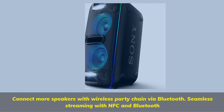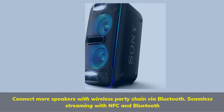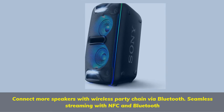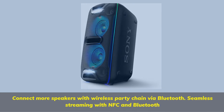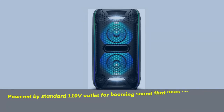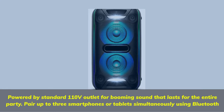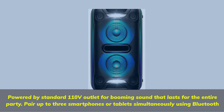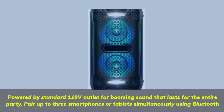Connect more speakers with wireless party chain via Bluetooth. Seamless streaming with NFC and Bluetooth. Powered by a standard 110V outlet for booming sound that lasts the entire party. Pair up to three smartphones or tablets simultaneously using Bluetooth.